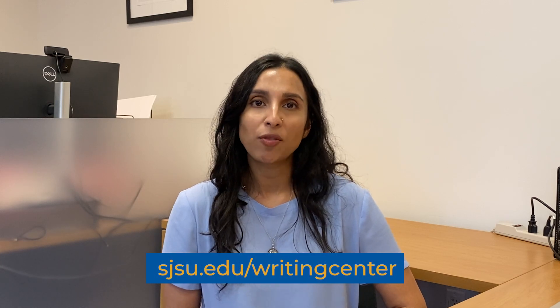The links to all of these resources can be accessed on our website, sjsu.edu/writing-center. All you have to do is click on the resources tab for a drop-down menu listing all the resources we've just talked about.